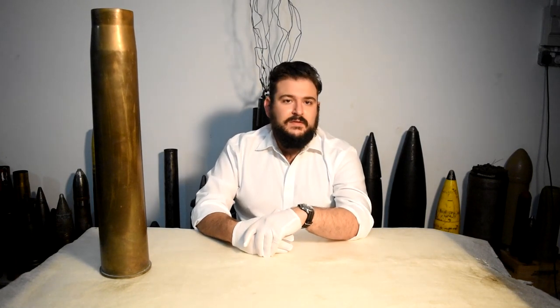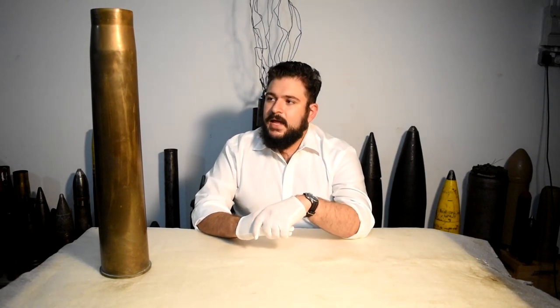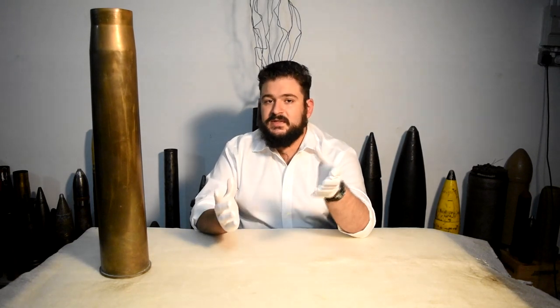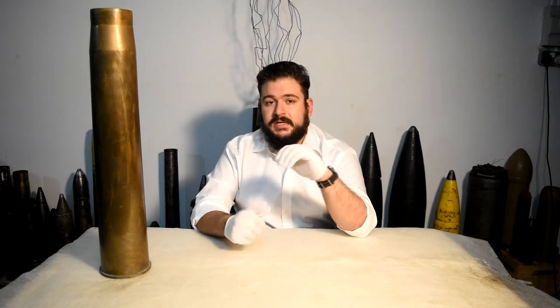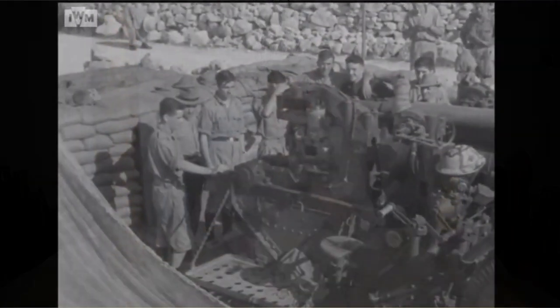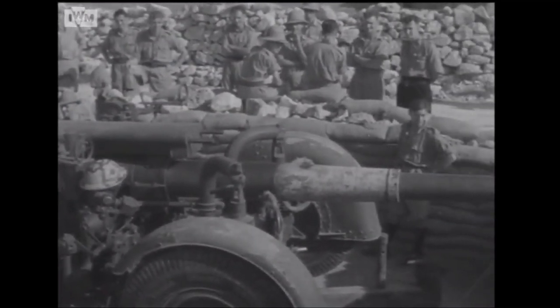The gun was supplemented in the same role by other guns, including the older 3 inch 20 cwt anti-aircraft gun and also the 4.5 inch anti-aircraft gun, which was however quite scarce in Malta — as far as I know, only four of them were on the island — whereas the 3.7 inch gun was much more common and was pretty much the workhorse of Malta's AA defenses during the war.